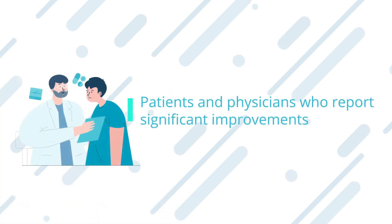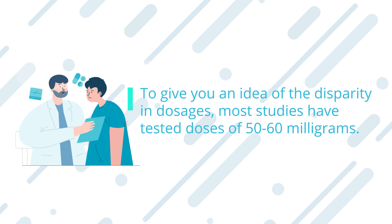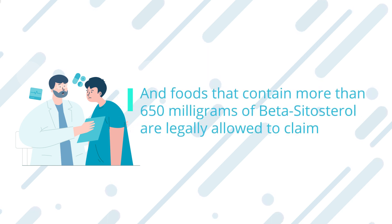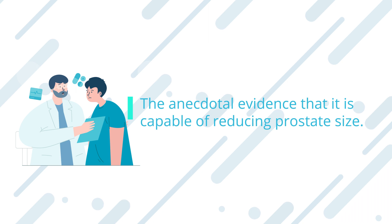One issue in these studies has been the lack of standardization in commercial preparations and testing with fairly low doses. Patients and physicians who report significant improvements in symptoms in short time frames are often taking 10 to 20 times the dose being tested. These higher doses are safe, as they do not exceed the levels found in food. Most studies have tested doses of 50 to 60 mg, whereas high-quality supplements can contain 700 to 800 mg of beta-sitosterol. Foods containing more than 650 mg of beta-sitosterol are legally allowed to claim they may reduce the risk of heart disease. Studies using higher doses are needed to confirm the anecdotal evidence that beta-sitosterol is capable of reducing prostate size.